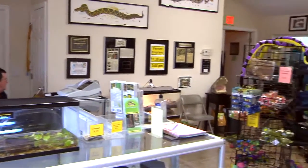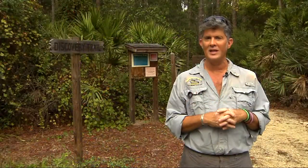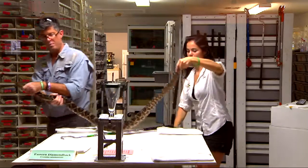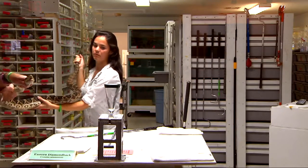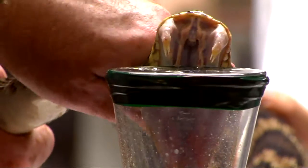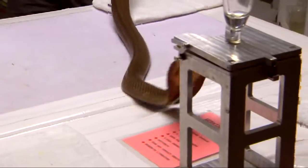Each day that the center is open — Thursday through Sunday — we offer two venom programs Thursday, Friday, and Saturday, and then one venom program on Sunday mornings. People can come in and watch the snakes handled to harvest their venom. The program is narrated, so there's an explanation of what's happening behind the glass. We're handling coral snakes, copperheads, rattlesnakes, cobras — these kinds of things — and you get to watch this process.